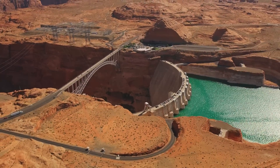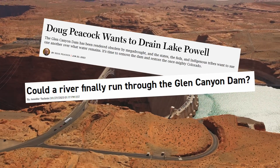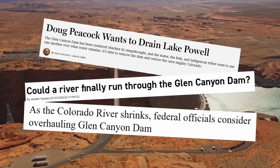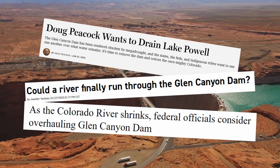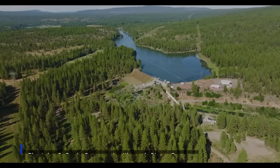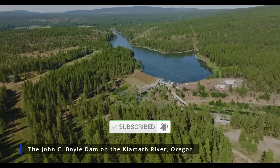You may have noticed an increase in the number of articles focusing on the removal or bypassing of the Glen Canyon Dam. While this debate is as old as the dam itself, the voices have grown louder as we continue to deal with the ongoing Colorado River water crisis. Well, this video is not about the removal of the Glen Canyon Dam. Today we're taking a look at the Klamath Dam Removal Project.